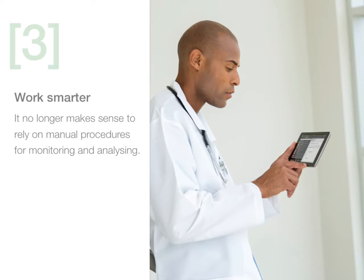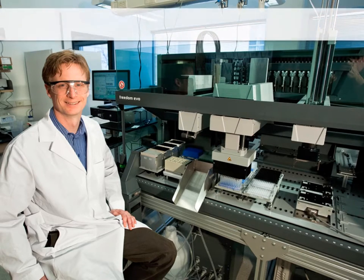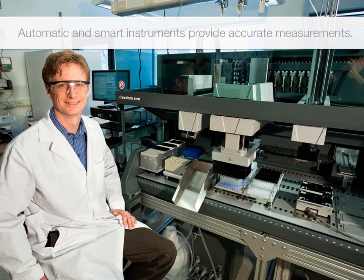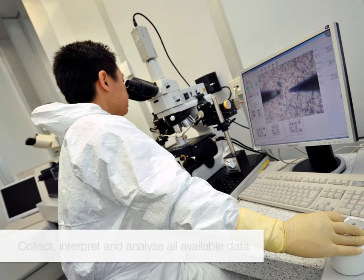As we increase the need for better process information, it no longer makes sense to rely on manual procedures for monitoring and analyzing the process because they are so labor-intensive. Instead, we need automatic and smart instruments that provide easy and accurate measurements with minimized manpower and skill demand. It is also essential to carefully collect, interpret, and analyze all available data so that operational decisions are based on overall performance and not just on a single process parameter.